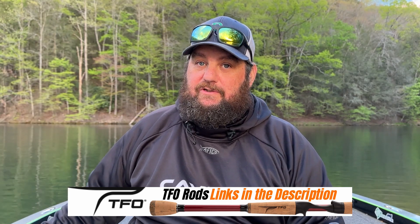Something that Damiki has made their way into — and I may be one of the first guys to show this on YouTube — is the BFS system. I've already bought my first BFS combo. I'm no expert at this, so I'm going to learn with you guys and probably ask for some help. I can't wait to try it, especially for catching numbers of bass. Damiki has come out with some incredible BFS crankbaits.